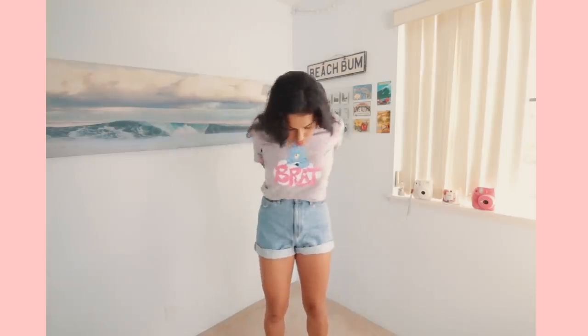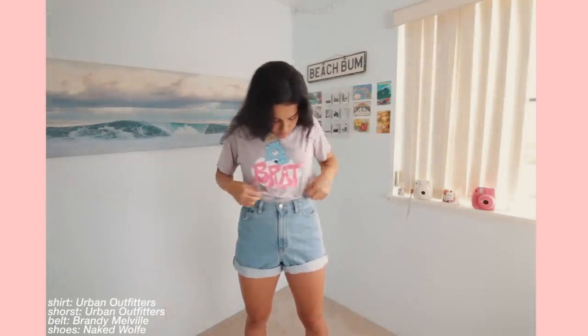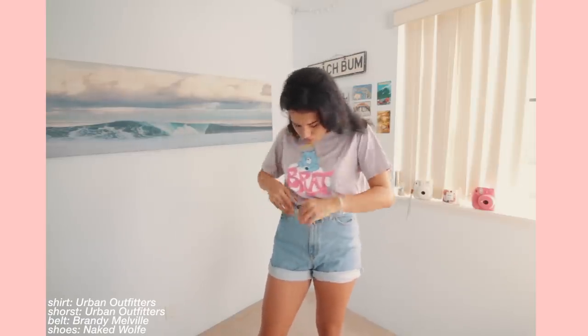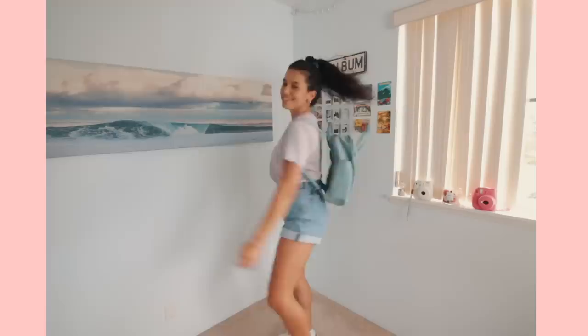Now moving on to the everyday outfit. This is something I would wear a lot just because I was too lazy to actually put together outfits. I would take a really comfy t-shirt and some denim mom shorts, and to make the look more put together I would tuck in the shirt and pull it out in the front a little bit. Then I'd take a cool accessory like a belt, and I also added my platform sneakers to make it a little more cool.